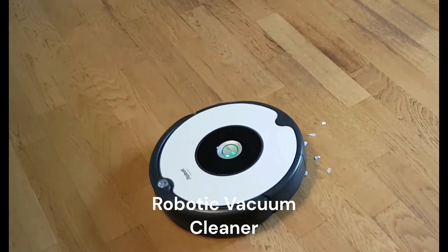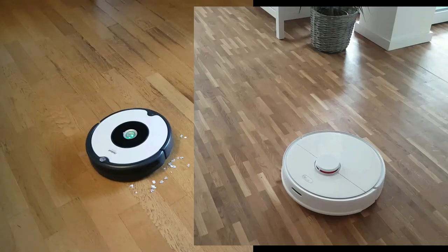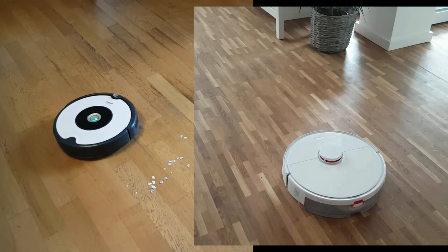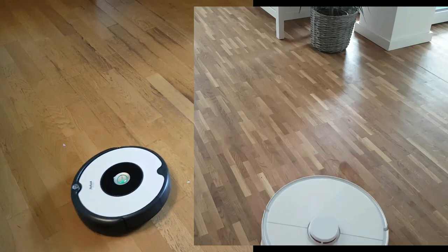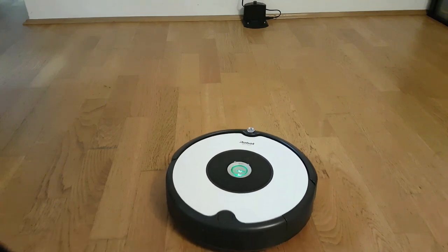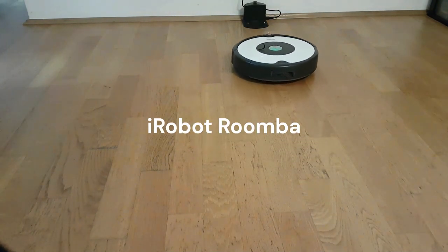My second favorite appliance is my robotic vacuum cleaner, which I use every single day. It does not need any effort on my end and is a great way to get routine floor cleaning done. I have used several robotic vacuum cleaners over time and even posted a detailed video in which I reviewed four different robotic vacuum cleaners and shared tips on choosing the right cleaning robot for you. You can find the link to that video on the screen, in the description box, and in my pinned comment below.